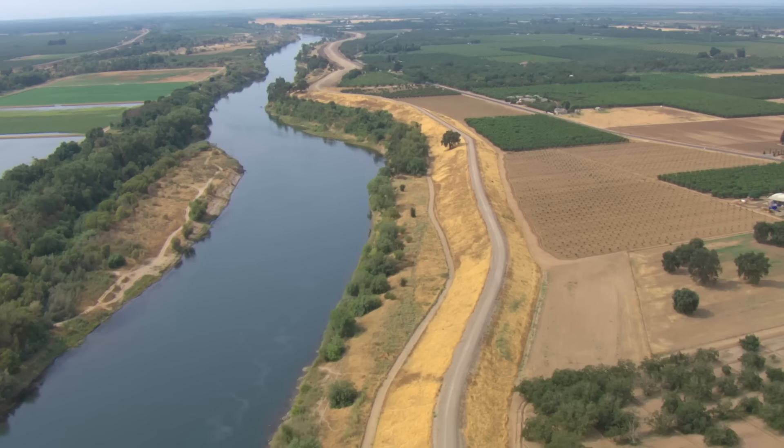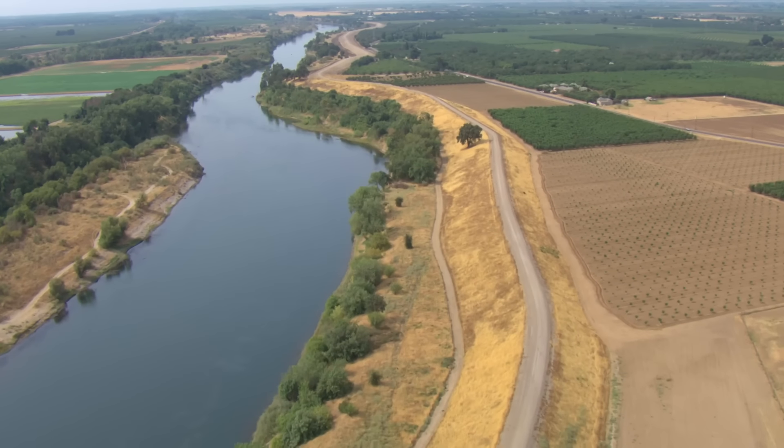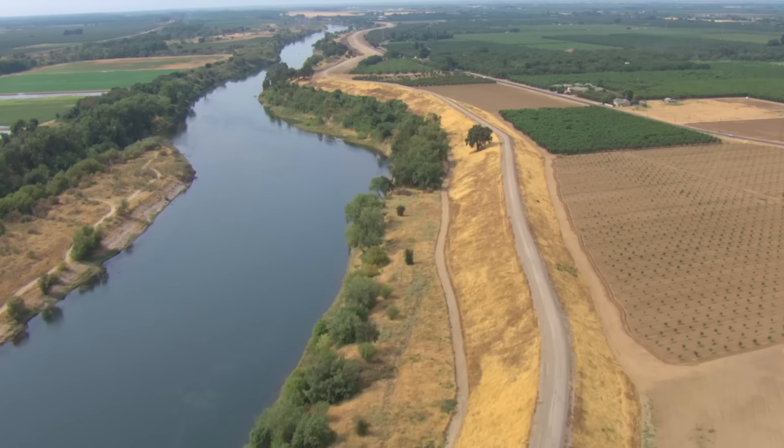Every year, floods make their way through populated areas, costing lives and millions of dollars in damages, devastating communities, and grinding local economies to a halt.